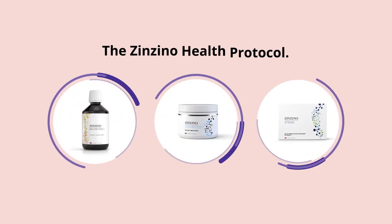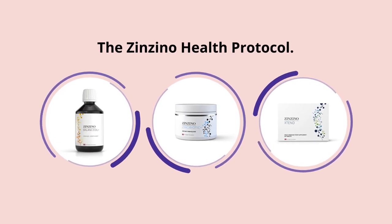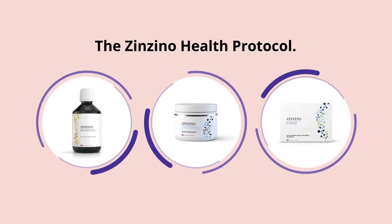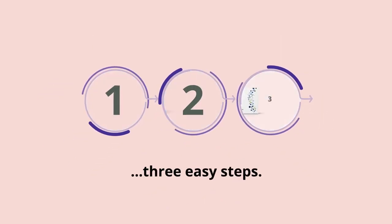The Zenzino Health Protocol — targeted omega, immune and restore supplements, perfectly complementing one another to fill in the nutritional gaps in three easy steps.